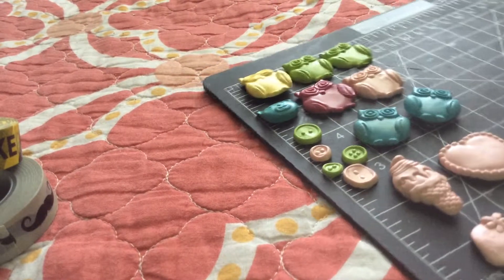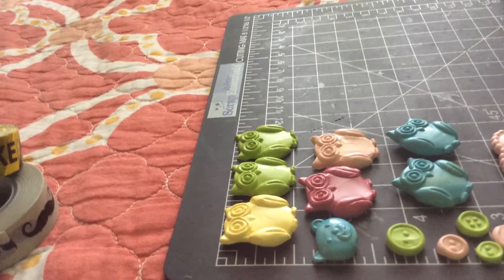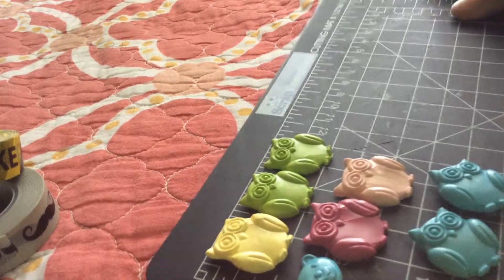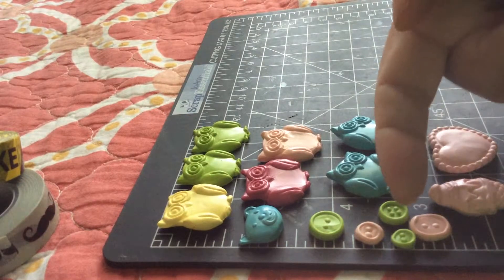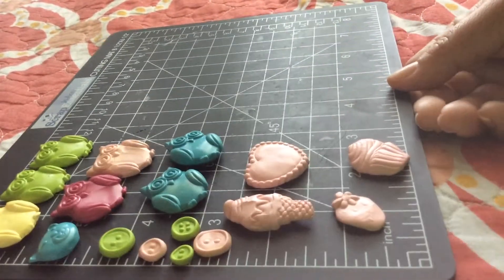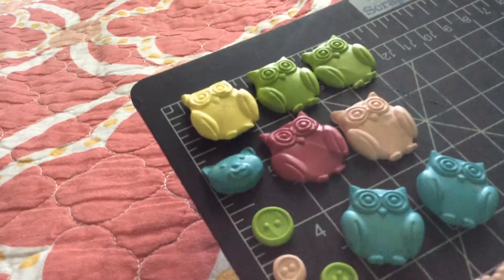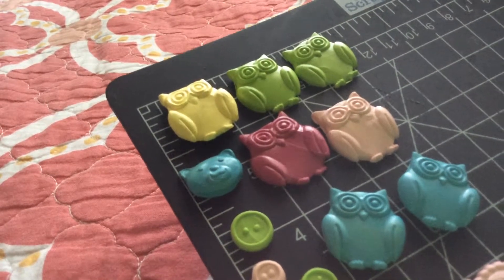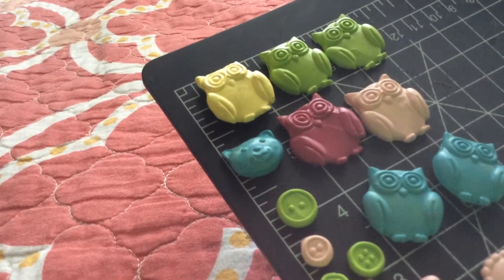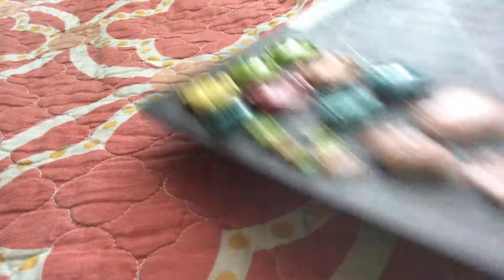I decided to use polymer clay with the mold instead of the Mod Podge itself. These ones here from top are from the Mod Podge mold I just showed you, and the ones underneath are from a different mold. I just wanted to show you guys that you can use those molds with clay too. I haven't baked them yet, but look — they look so cute, so adorable! The teddy bear — I only did the head — it is so cute.